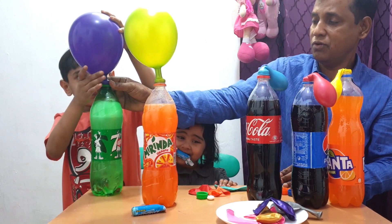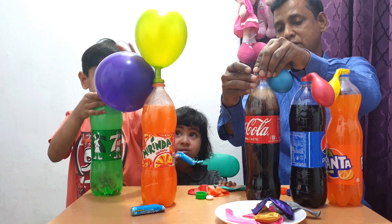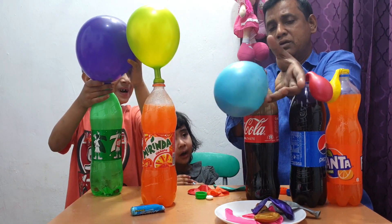Wow! Whoa, whoa, whoa! Yay! You got to be careful. You need to hold tight here.